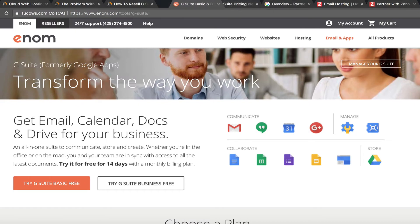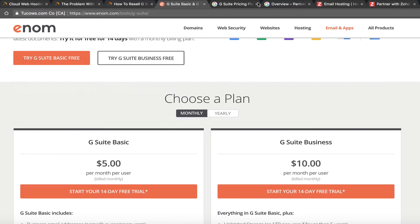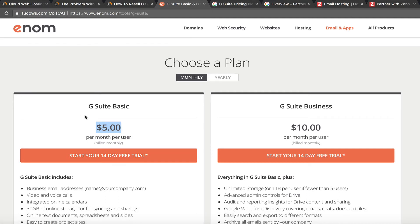If we go to Enom's site, you can see they offer G Suite for $5 and $10 — the same price as going to Google directly. Depending on your reseller account with Enom, this price lowers a bit. At NameHero we have the platinum reseller account, so our price for a basic user is $4.25 a month instead of $5 — a $0.75 discount — and the business account is $8.75, about a $2.25 discount.